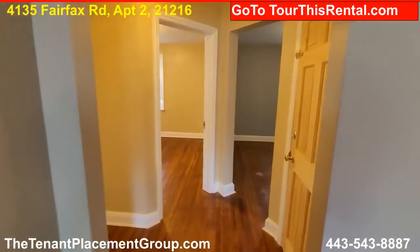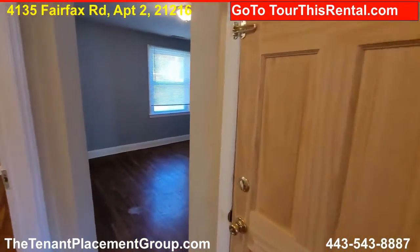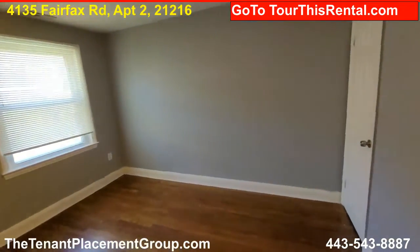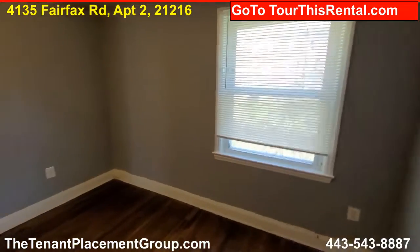This door here goes down to the basement where your washer and dryer are. Here we have bedroom number one. It's a nice sized bedroom with nice light.